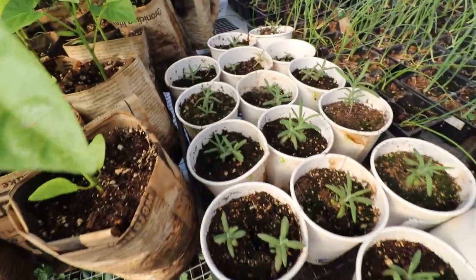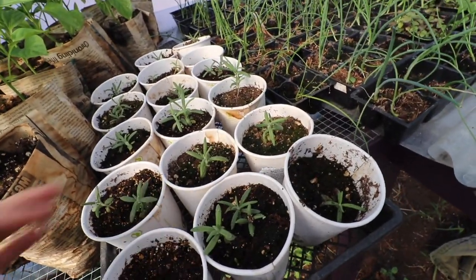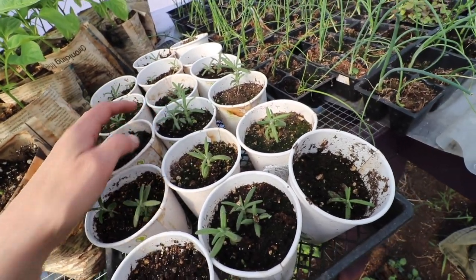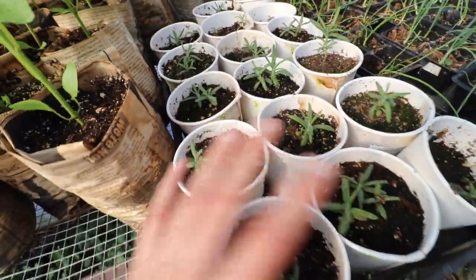These are rosemary over here and there's a couple lavender in there — they actually look very very similar and are both really really slow growing. I'm super happy with my germination but these are going to take quite a while to actually get to the point where I can harvest them. I'll probably only keep about four of these and then sell the rest of them.